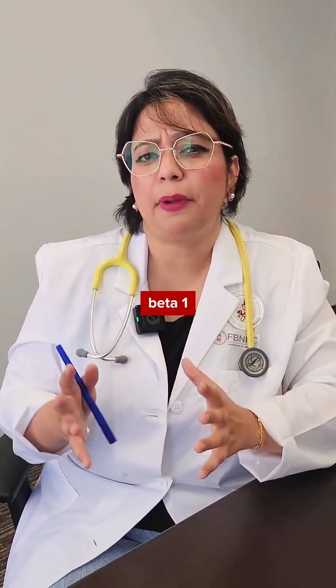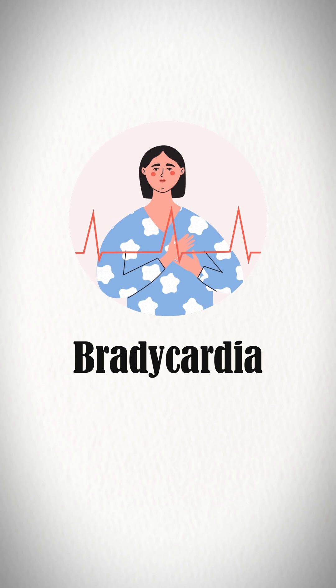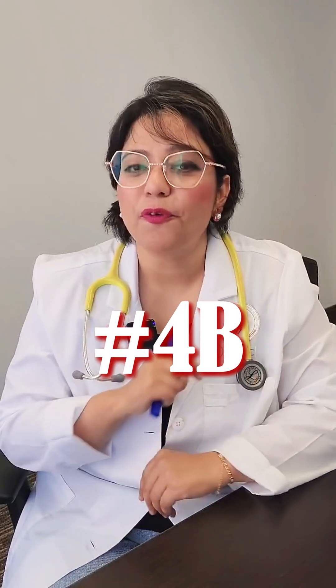Coming to the third B: since beta blockers act on beta-1 receptors, they can reduce the heart rate. So B stands for bradycardia — that's what you need to watch for as a nurse.